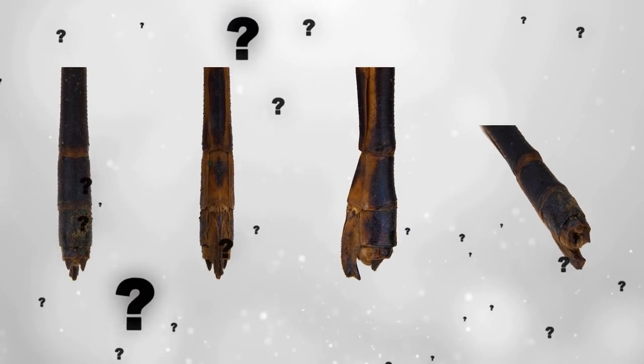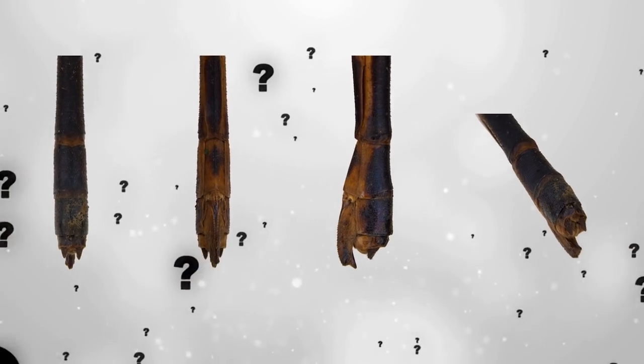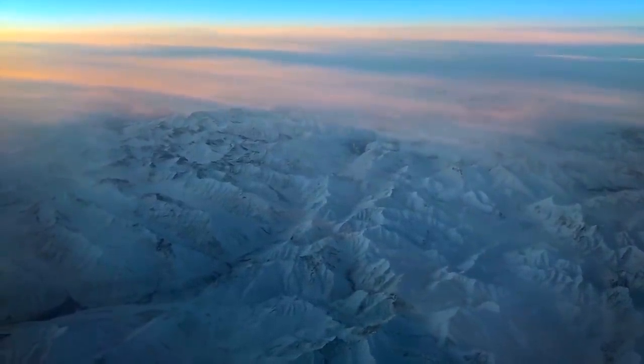Do you think it's a strange coincidence that scientists uncovered this ancient weapons factory just a few miles away from a modern Russian military facility? This island was once connected to the Siberian mainland, and it's common knowledge among paleontologists to be a mammoth graveyard.